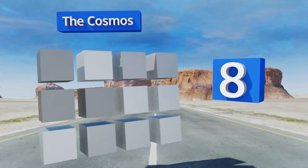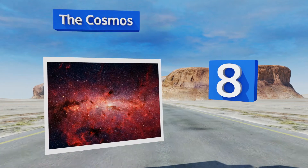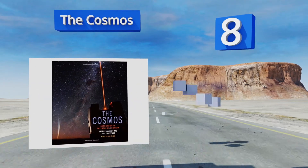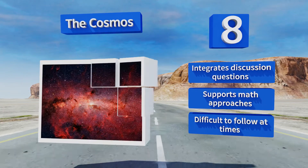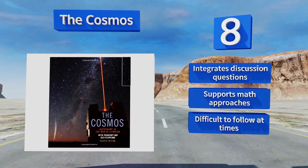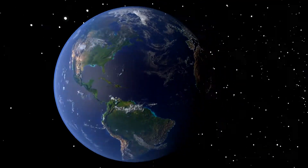Coming in at number 8, with more than 200 new high-quality images including those from space missions and observatories, The Cosmos is an excellent teaching tool for non-science majors. Its redesigned pages include text that reads as a series of stories to keep students fully engaged. It integrates discussion questions and supports math approaches, however it is difficult to follow at times.